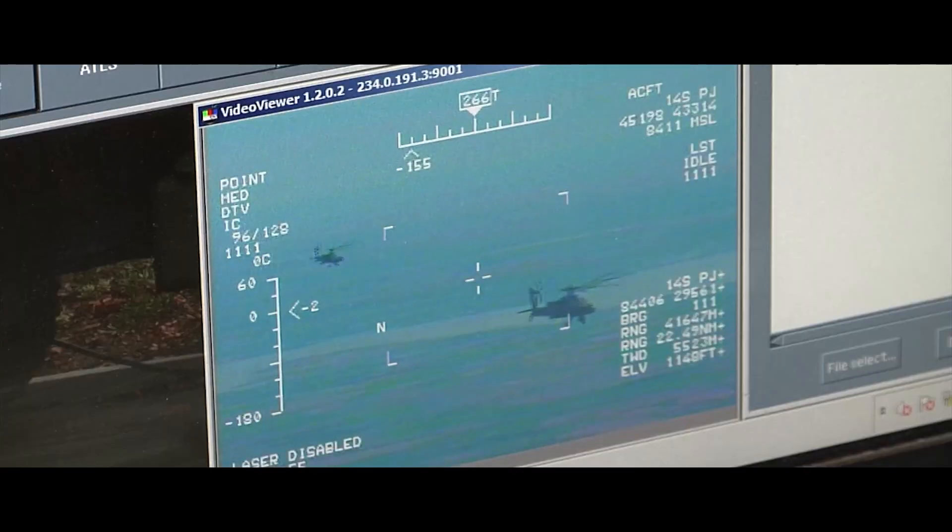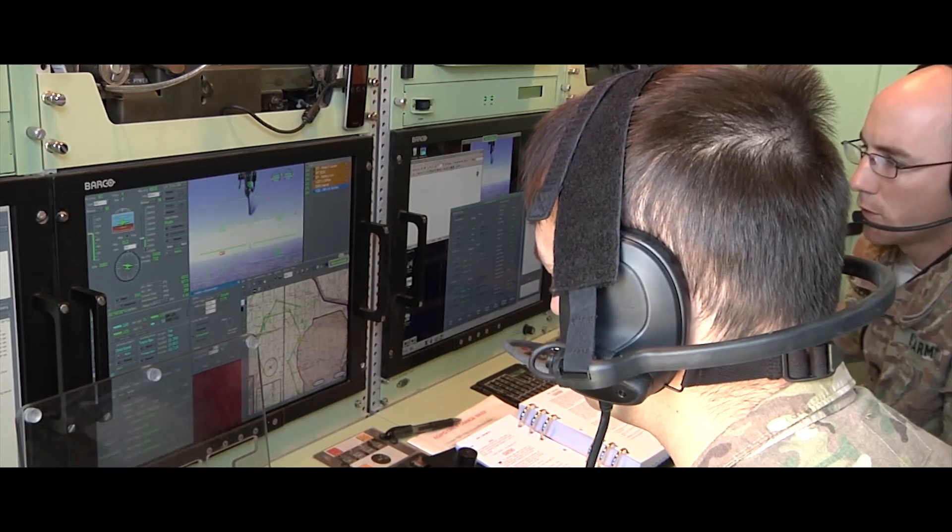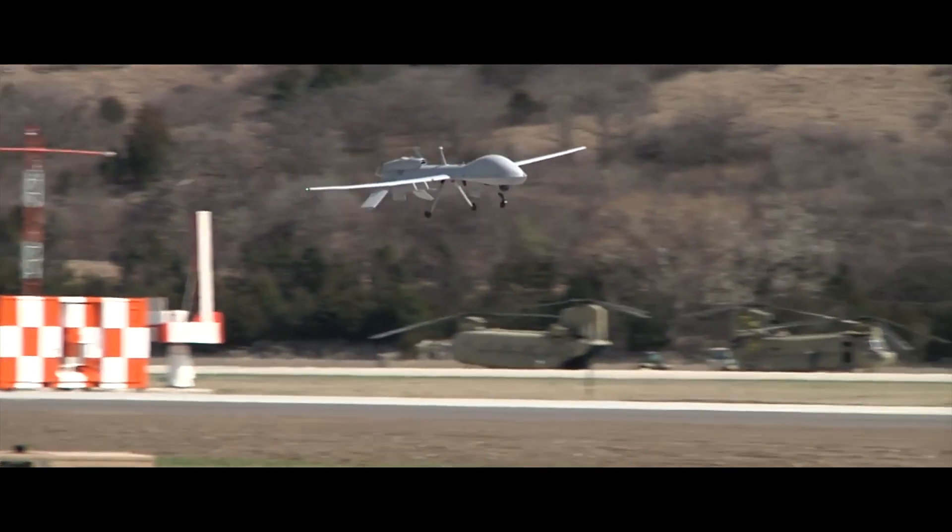It takes a minimum of three operators to fly the MQ1 Predator. One of the operators is an actual pilot, normally an officer, and his co-pilot is called the sensor operator.